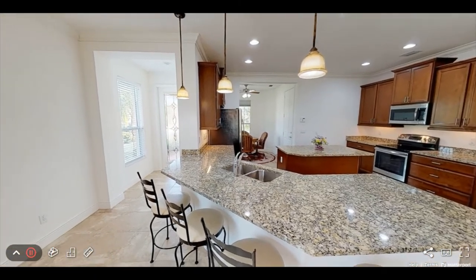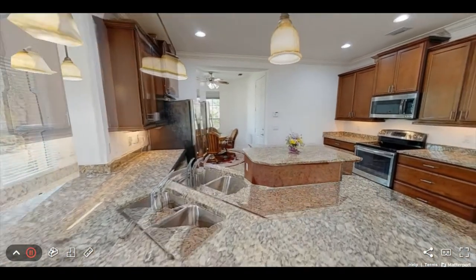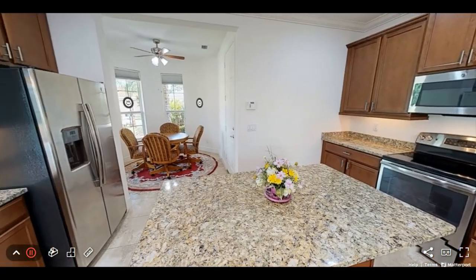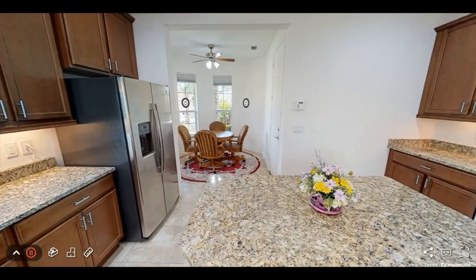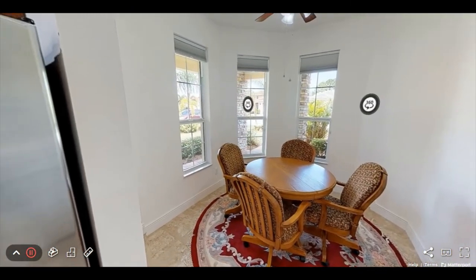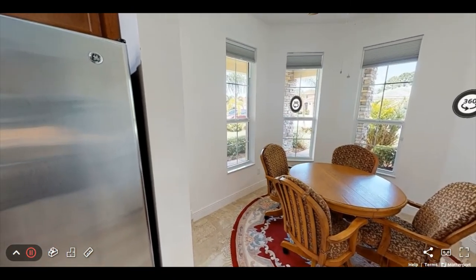The kitchen features granite countertops and 42-inch wood cabinets with plenty of space for eating, entertaining, or food prep. There's a breakfast nook with bay windows that can also double as a small office.